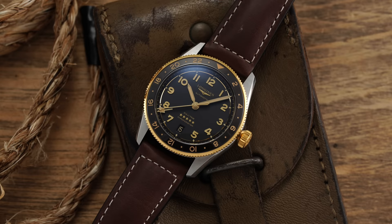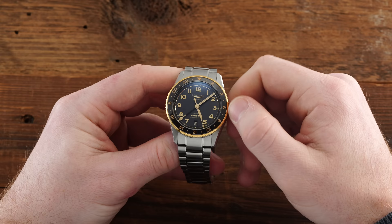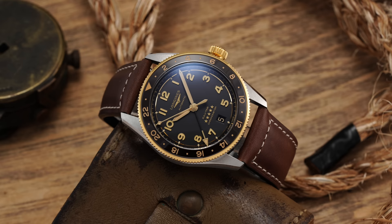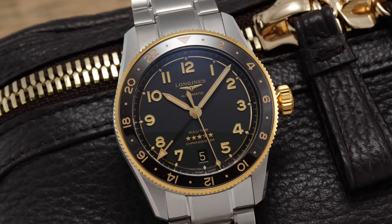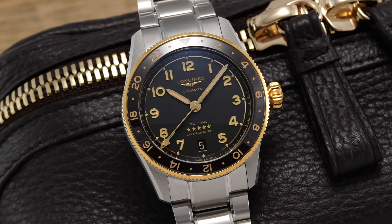The caliber delivers a 72-hour power reserve, COSC certification, and a true traveler's GMT functionality that allows for independent adjustment of the local hour hand. For added value, it also utilizes a silicon balance spring to help avoid the harmful effects of magnetic fields on timekeeping — allowing it to go step for step with other movements in the price category, looking at Tudor. Operating at 25,200 vibrations per hour (3.5 Hz), it features hacking. In testing across five positions, the 39 millimeter kept time at +3 to +4 seconds per day and the 42 millimeter at +1 to +3 seconds per day, both within COSC parameters.